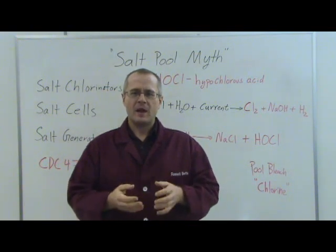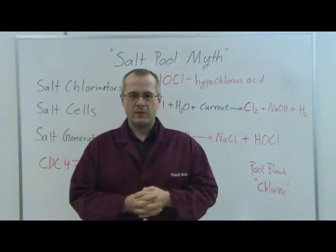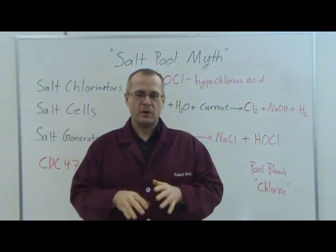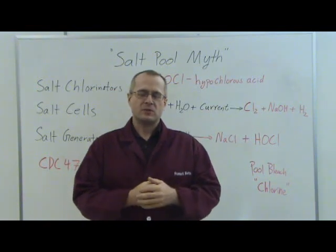Now, what do we mean by that? Well, a lot of people, if you talk to them about their salt water pool, they insist that they don't have any chlorine in their pool — that their pool is chlorine-free, chemical-free, and much safer. Quite the opposite is true.